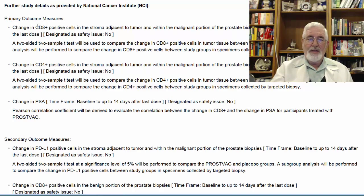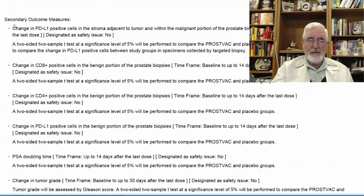This is an immunological study. They will check CD8-positive cells in the stroma, as well as CD4 and CD8. They will check PSA change over a period of time. The secondary outcome measurements are related to PD-L1, again CD8, CD4, and the PSA doubling time.